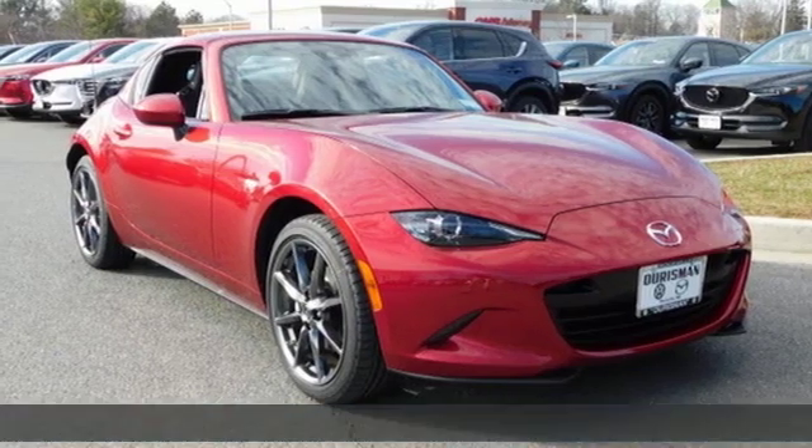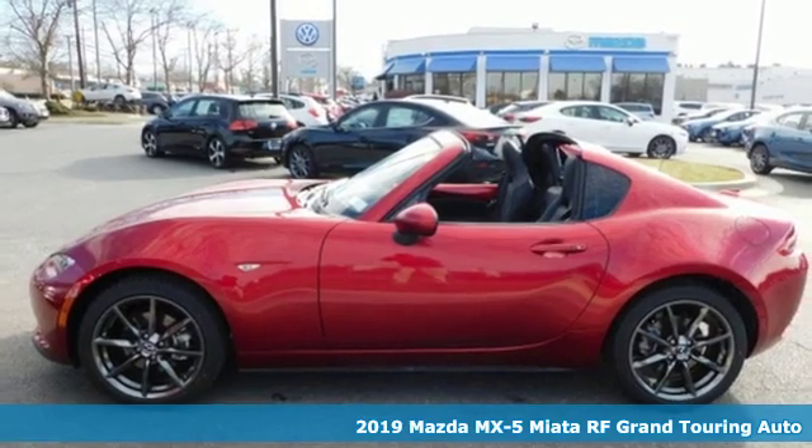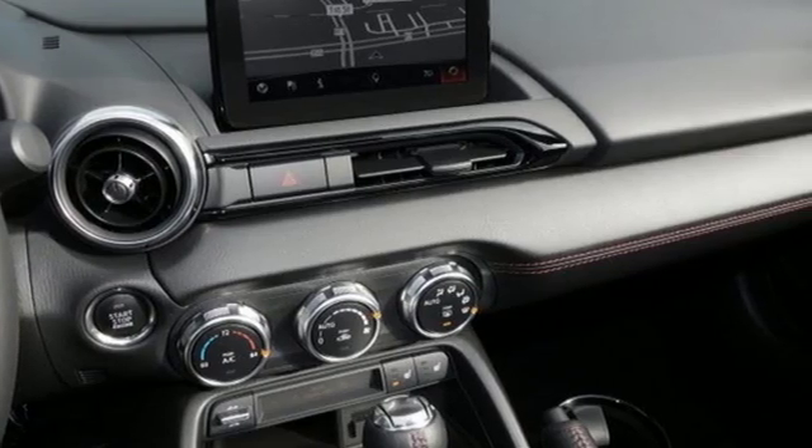It's a new 2019 Mazda MX-5 Miata RF. When you're driving this thrilling roadster, the short route isn't always the best route. And get ready for an impressive combination of features.